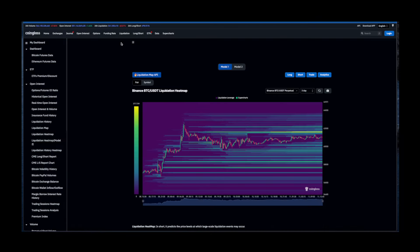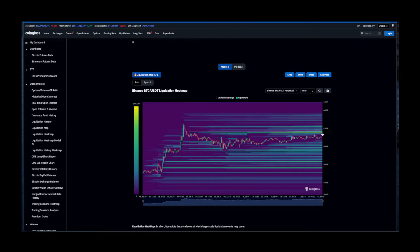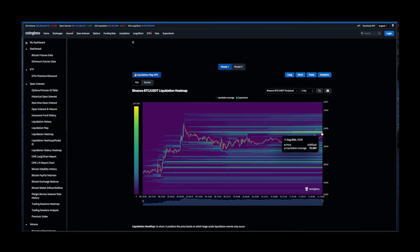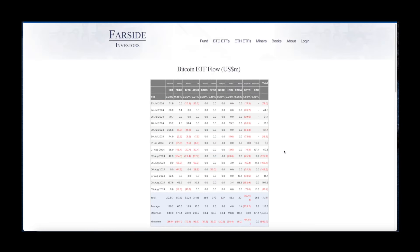Looking at BTC liquidity — even if short term it might not look juicy — on the three-day chart for the Binance heatmap we do have significant levels of liquidity above the trading price, and sooner or later we are going to gear up towards the upside. This is bullish short term.